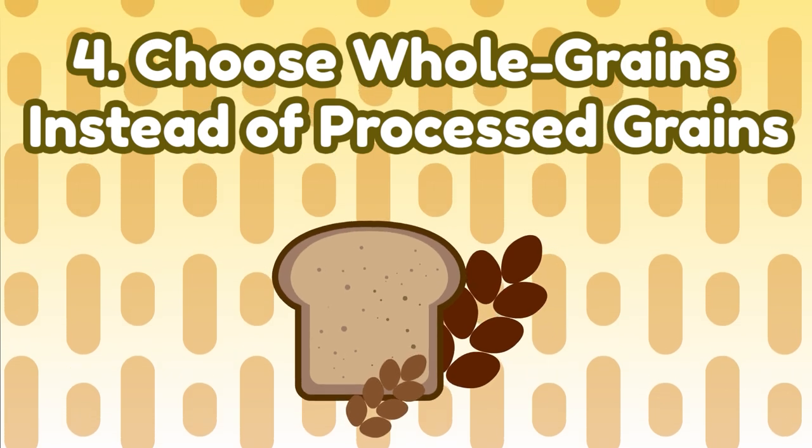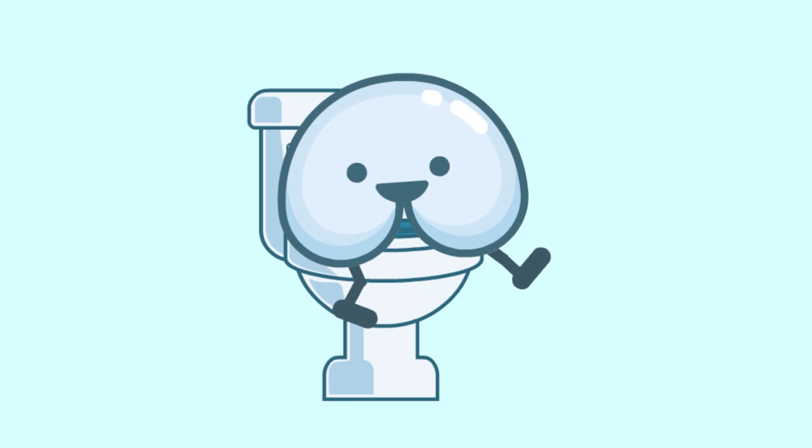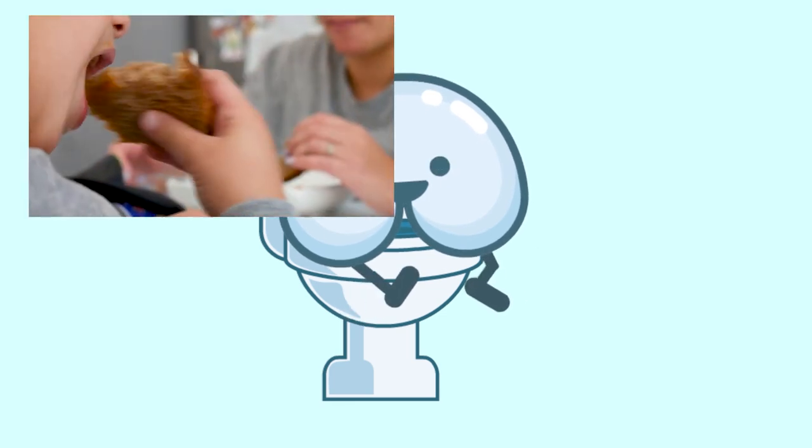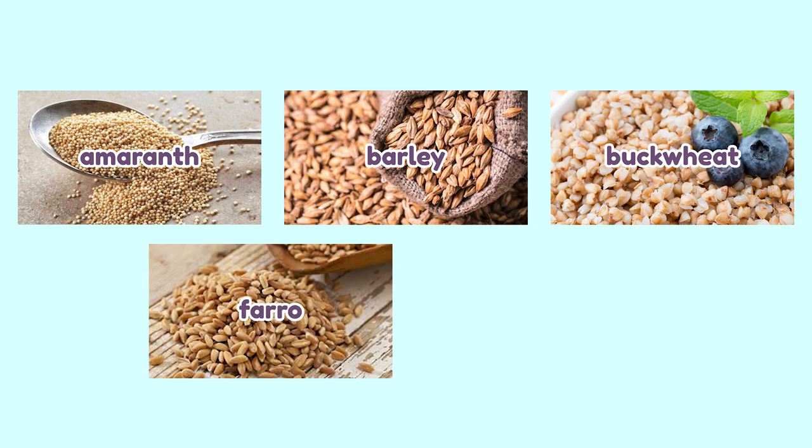Number four: choose whole grains instead of processed grains. Grains are an excellent source of fiber. According to WebMD, the best types of fiber to help with constipation come from whole grain breads, cereals, and pastas. When choosing grains, opt for whole grains as much as possible — they have the germ and bran intact, making them more nutritious than processed refined grains. Some grains with high fiber content include amaranth, barley, buckwheat, farro, and quinoa.